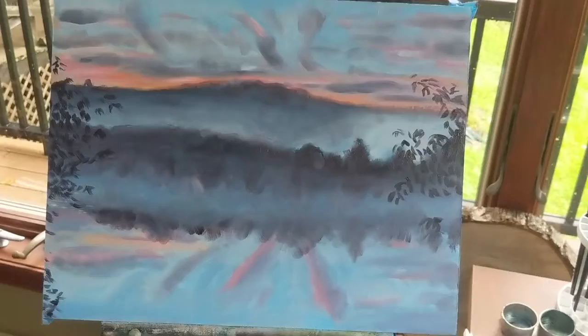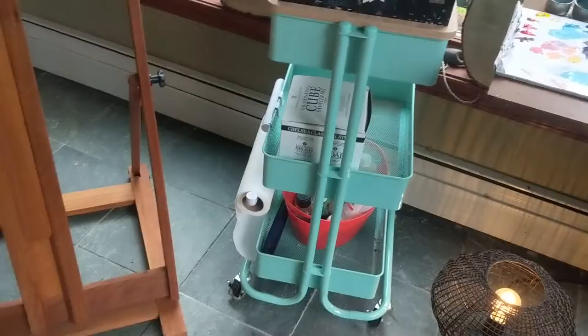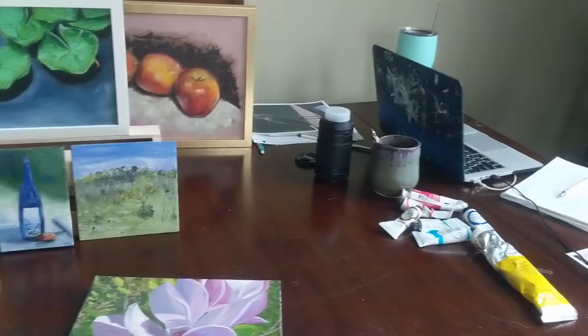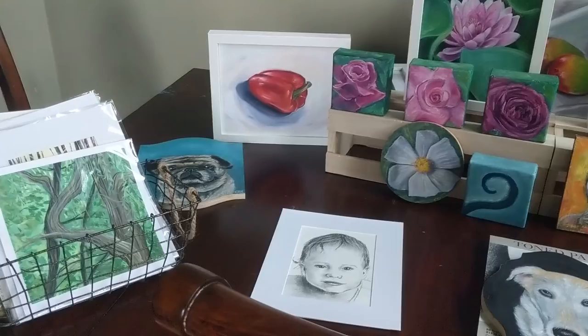I have a tabletop easel for smaller pieces on a roller cart that holds my painting mediums, and a larger H-frame easel for my larger pieces. On the table is my computer workspace and where I prepare for art shows and package work for clients.